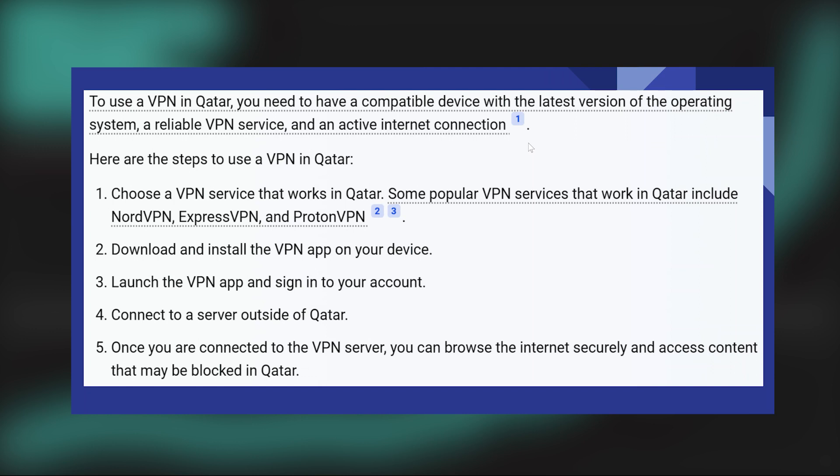Once you are connected to the VPN service, you can browse the internet securely and access content that may be blocked in Qatar.